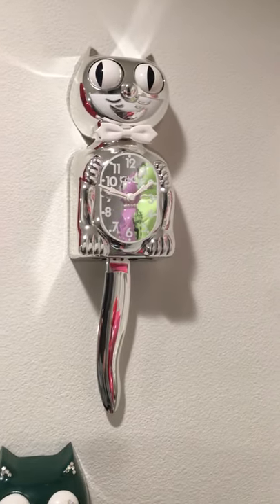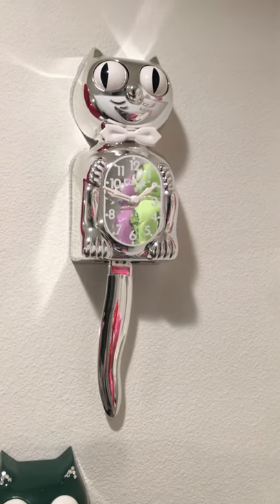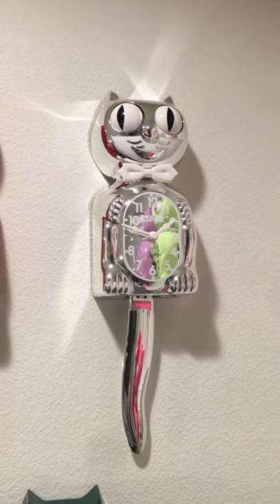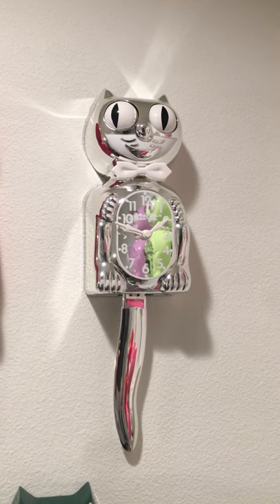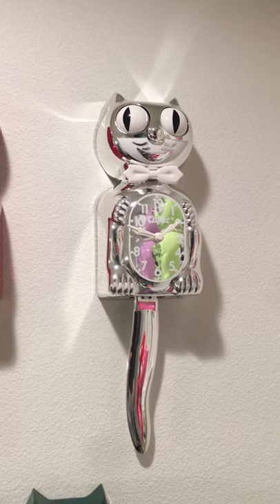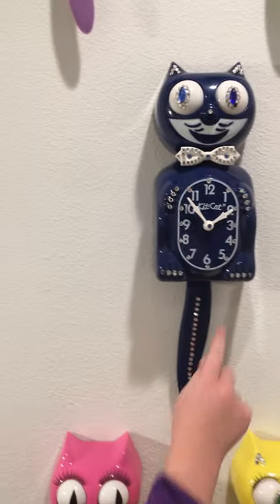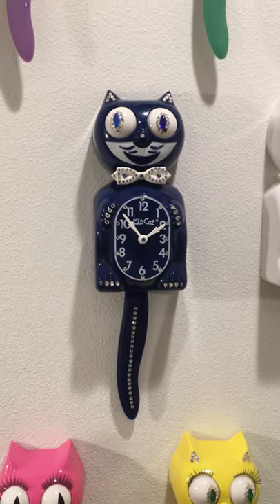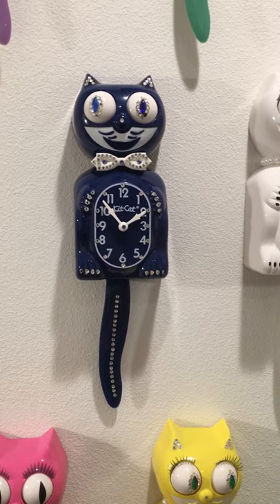This one is a limited edition, but this one is extra special because it was for the year 2000 — for the millennium — and it's called Chrome. It's reflective. And then we have this one, which we're thinking is a 2001, and it's Midnight Blue.